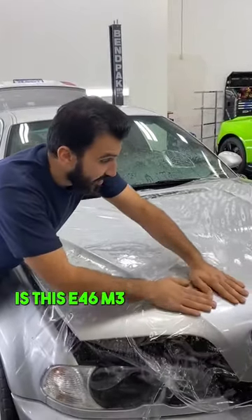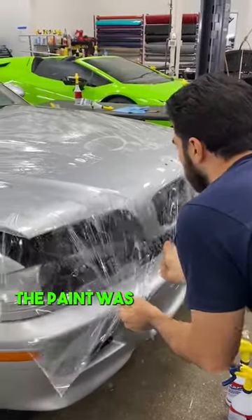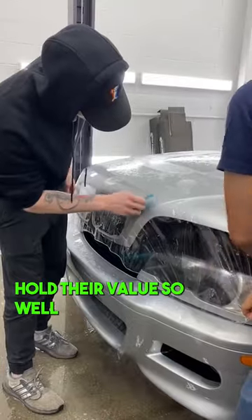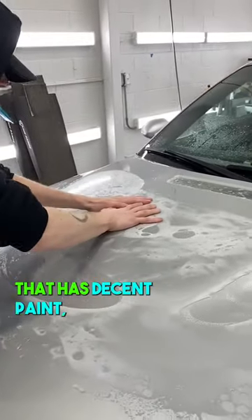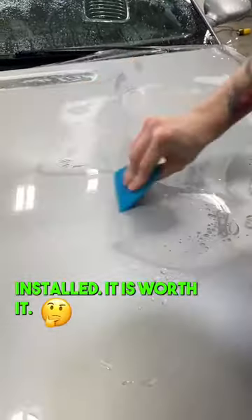A perfect example is this E46 M3 we had in the shop to get protected. The paint was in great shape and the car had lower miles. These cars hold their value so well and are also going up in value as they get older. If you have an older vehicle that has decent paint, get it paint corrected and then have PPF installed. It is worth it.